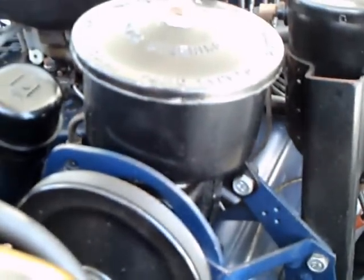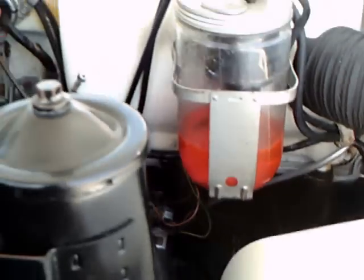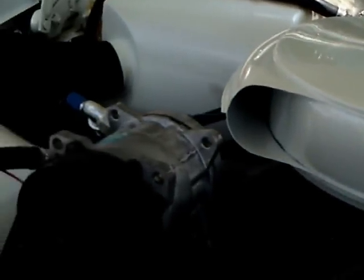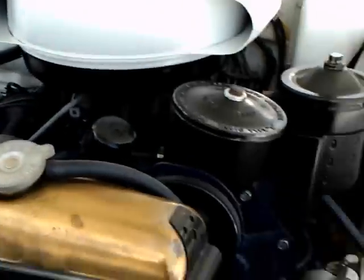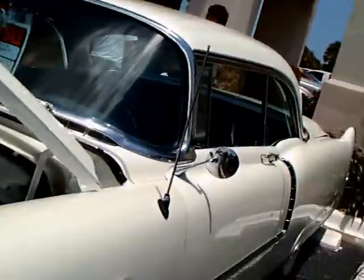Notice the power steering pump there. Very large air cleaner. And it has an aftermarket air conditioner on, I do believe. That large jar is for the windshield washer fluid.